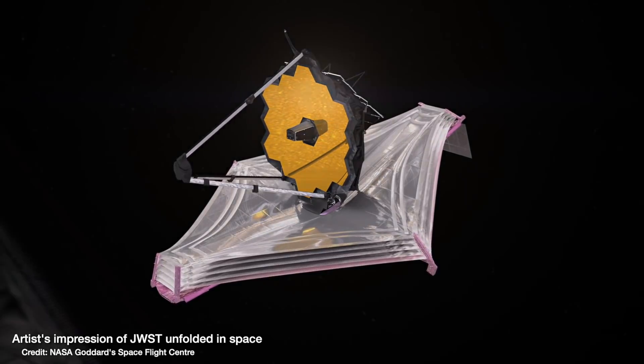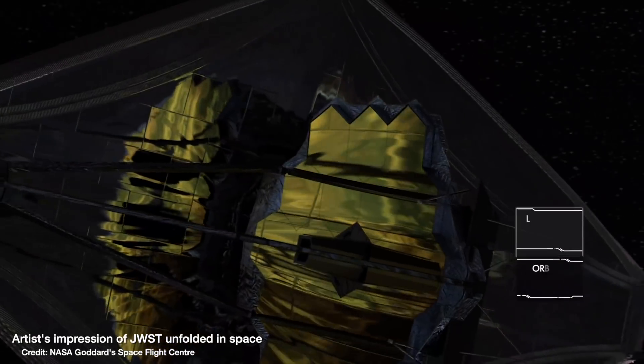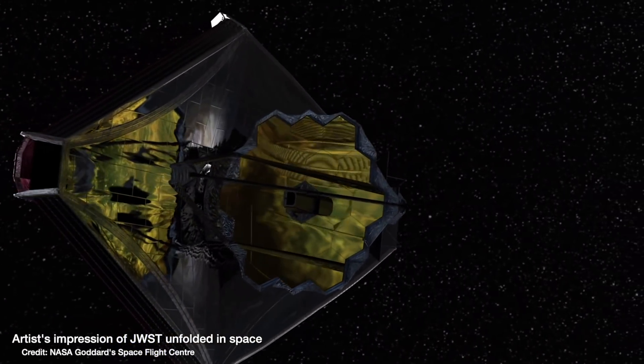Everybody is excited about the James Webb Space Telescope now since it's launched, unfolded and made it to the position where it will orbit the sun and do all of its observations. But the James Webb Space Telescope is not the only astronomical observatory we have to look forward to, even if it might seem that way because it's receiving the lion's share of the media attention. So while we wait for the next couple of months for all of Webb's calibration and commissioning phases to be done before we start getting first science images, here are five more astronomical observatories to get excited about.